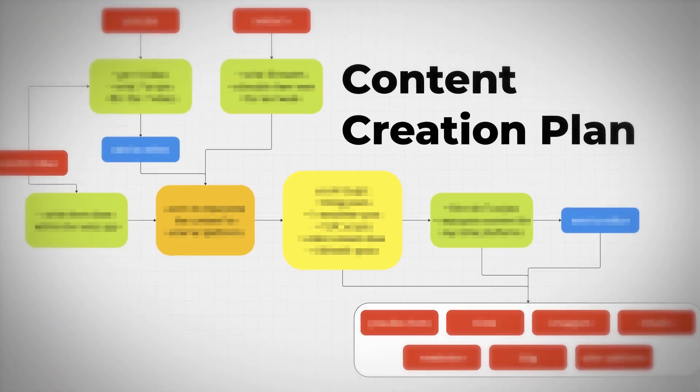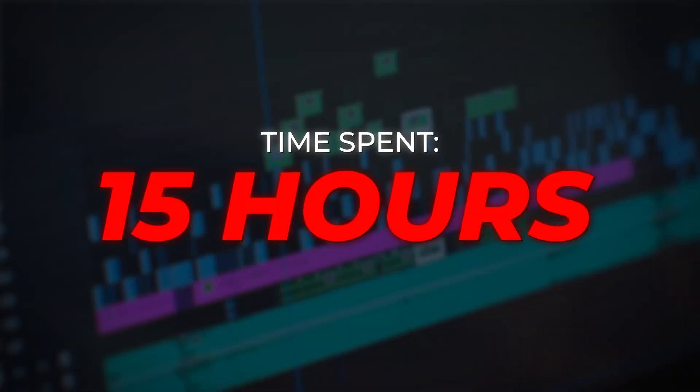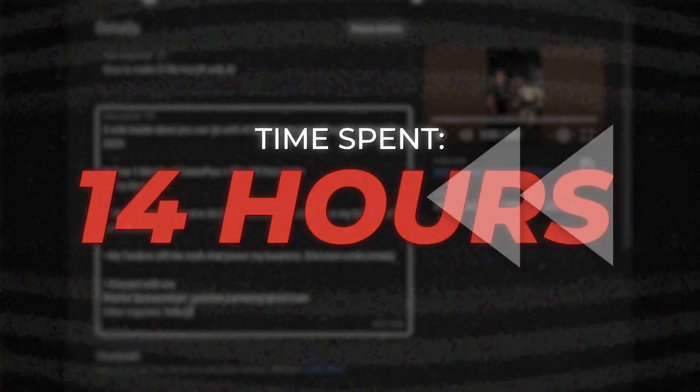A well-oiled content curation system can be the difference between you spending 15 hours a week creating and posting content and just three hours. And right now, it's actually easier to set one up than it ever has been.